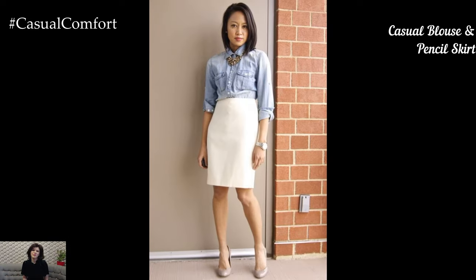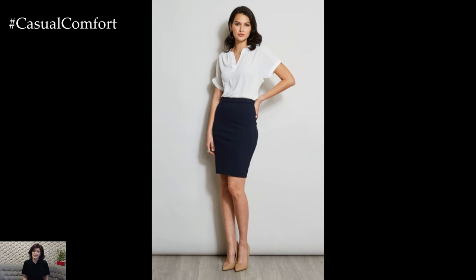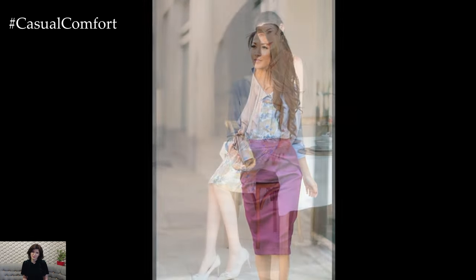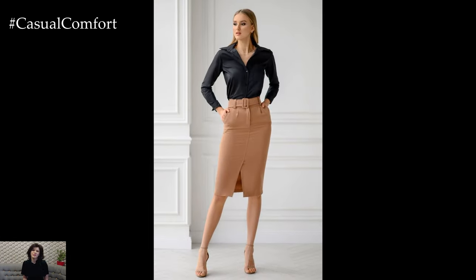A pencil skirt paired with a casual blouse is another great option for casual Friday. Choose a pencil skirt in a solid color or a subtle pattern and pair it with a casual blouse. Look for blouses with interesting details like ruffles, ties, or prints to add personality to the outfit. Tuck the blouse into the skirt for a polished look. Complete the look with a pair of flats or low heels, and accessorize with a statement necklace or a pair of earrings. This outfit is perfect for those who want to keep things feminine and professional.